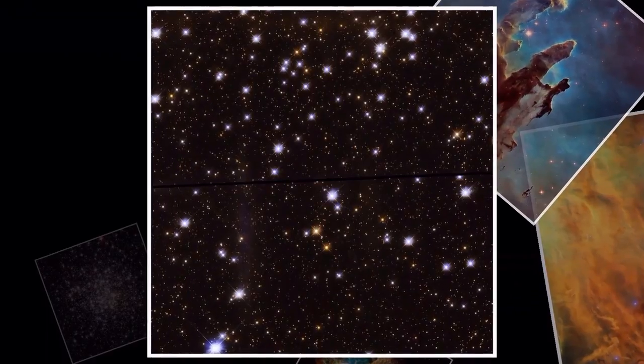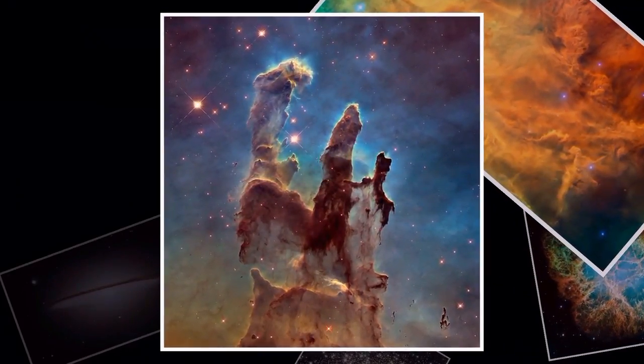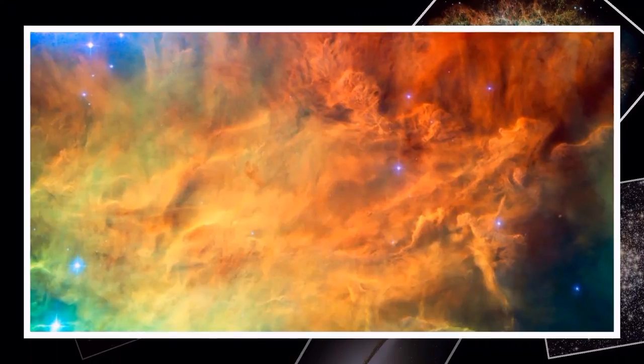Fittingly, the release of the gallery has been timed to coincide with the Orionid meteor shower, which occurs each year as Earth passes through the trail of debris left in the wake of Halley's comet after its 1986 journey through the inner solar system.